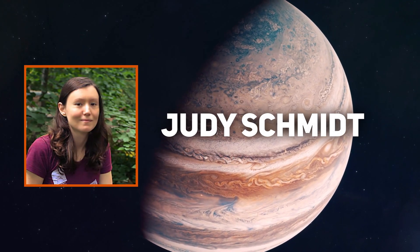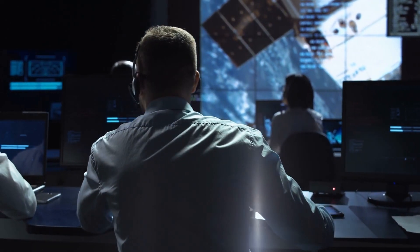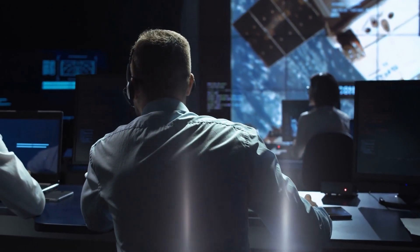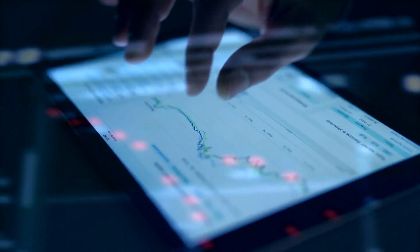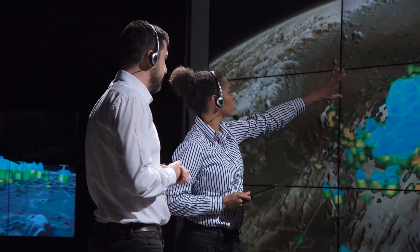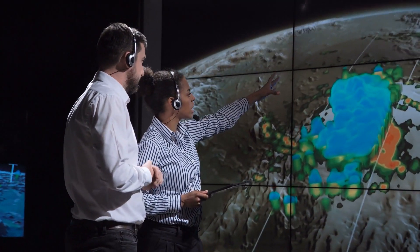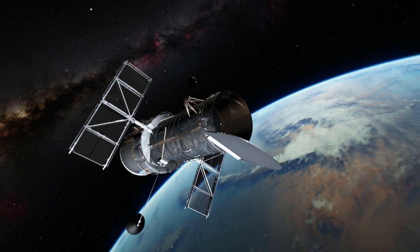Judy Schmidt worked on the processing of these images, since James Webb sent the raw data to us in the form of numbers. Scientists from NASA and other independent processors then translated the data and gave us some of the most stunning yet terrifying images of Jupiter. Judy Schmidt is an independent processor who takes raw data from archives and turns them into magnificent images — and she doesn't have any formal education in the field; studying space entities is simply her passion.